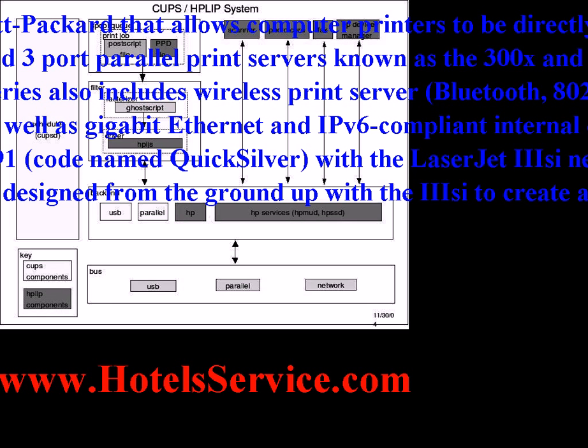The series also features gigabit Ethernet and IPv6 compliant internal cards. JetDirect was first introduced in March 1991, codenamed Quicksilver, with the LaserJet AC network printer, codenamed Eli.